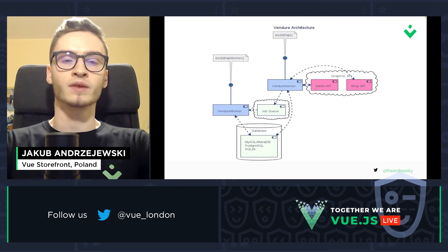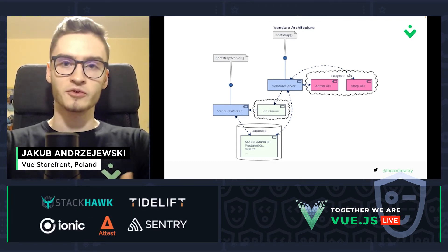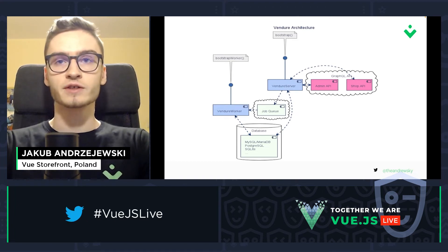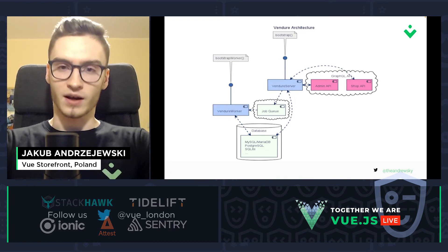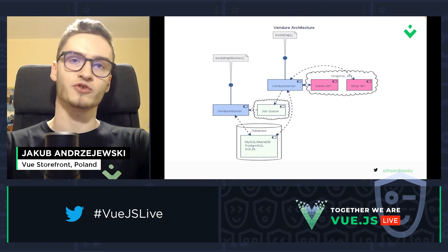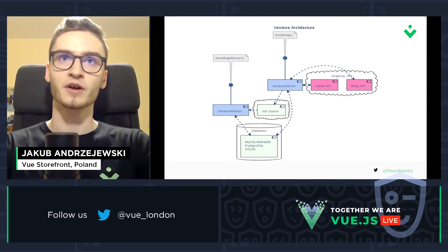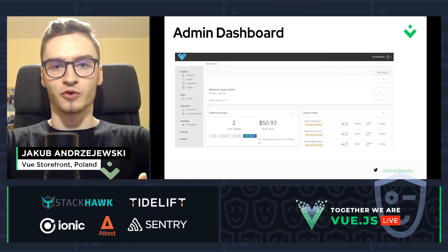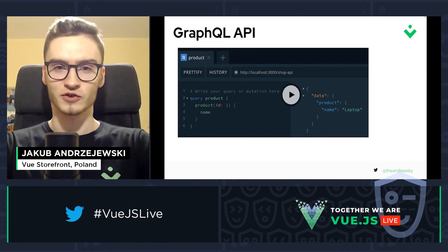Some basic concepts of Vendure — how it really works. Vendure has two GraphQL APIs: the admin API and the shop API. The shop API is used mainly for shop operations like fetching data about products, collections, users, and customers. The admin API is used for more advanced tasks like managing roles and managing products. When you request data from the GraphQL API, it goes to the Vendure server, which starts a queue. That queue creates a worker, which accesses the database and returns data to the Vendure server, which then returns it to your GraphQL API. There's also an admin dashboard where you can add products, collections, and modify users.